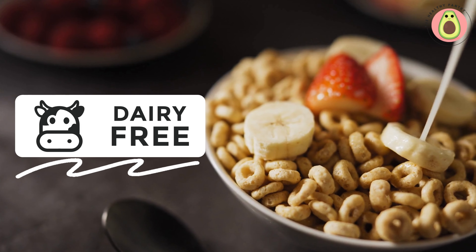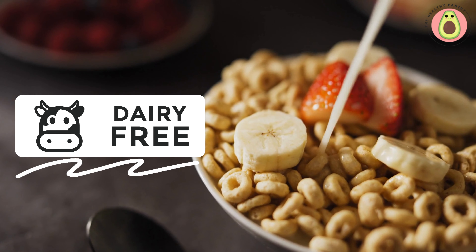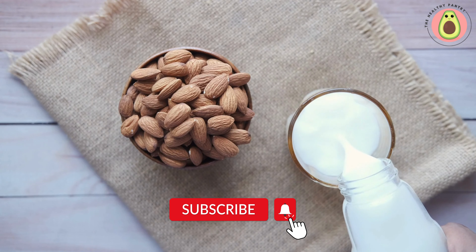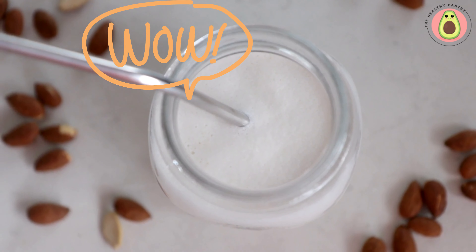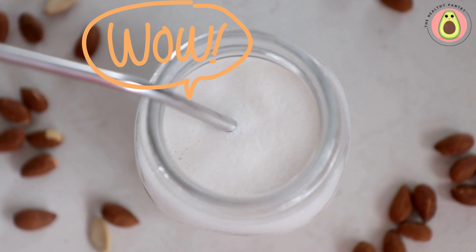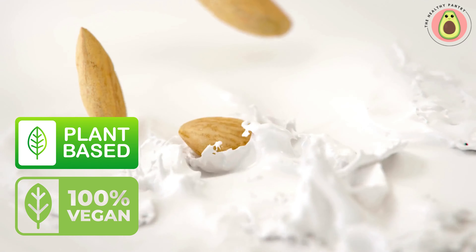In addition to being lactose-free, almond milk is also completely dairy-free. Dairy products, such as cow's milk, contain proteins like casein and whey, which can trigger allergic reactions or intolerances in some individuals. Almond milk, being plant-based, is made solely from almonds and water, without any animal-derived ingredients. This makes it an excellent option for individuals with dairy allergies or those following a vegan or plant-based lifestyle.